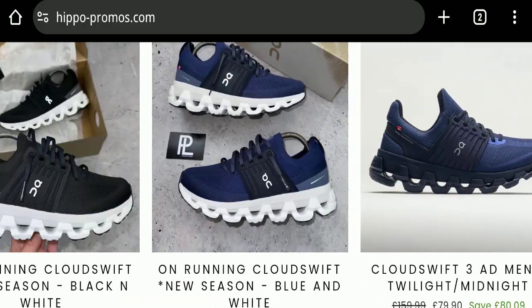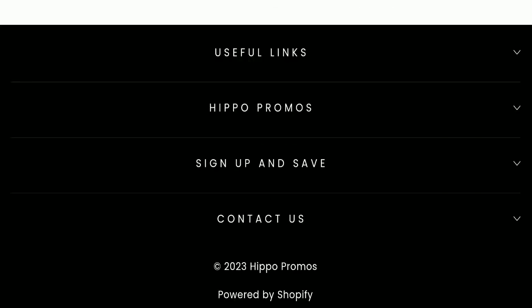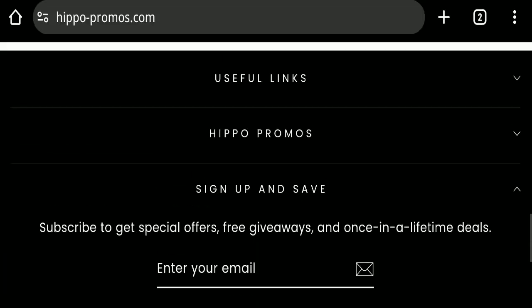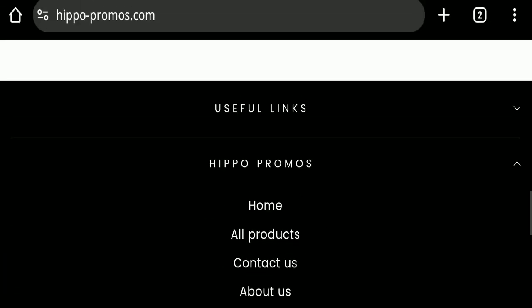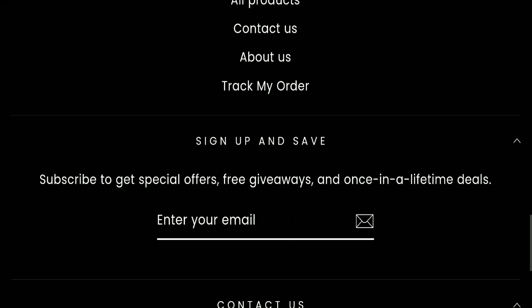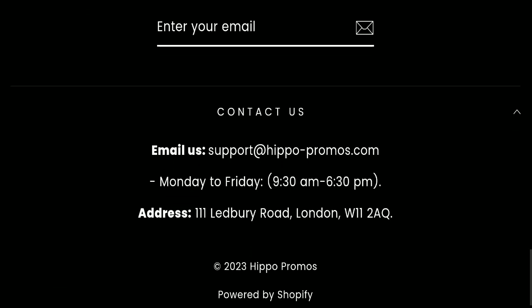Next we will check the payment modes of this website. Regarding payment modes, the details are not mentioned here. We will also check the shipping policy of this website, but the shipping policy section is also not available here.